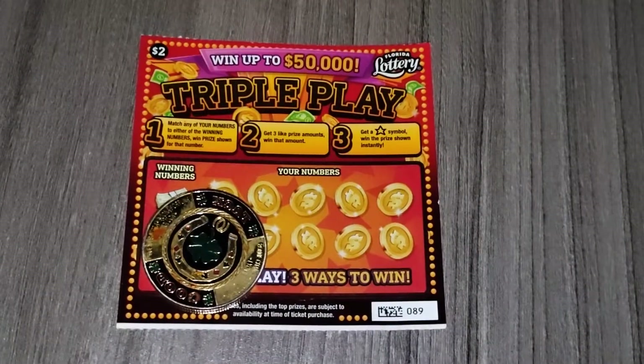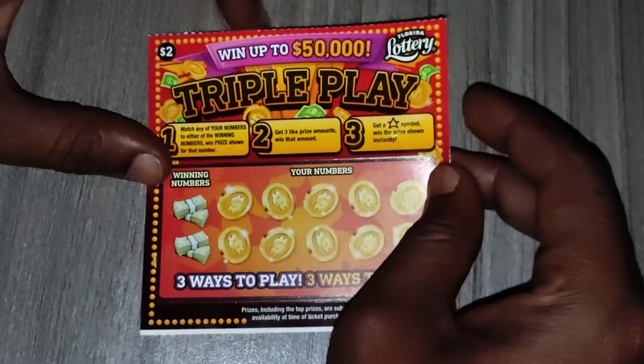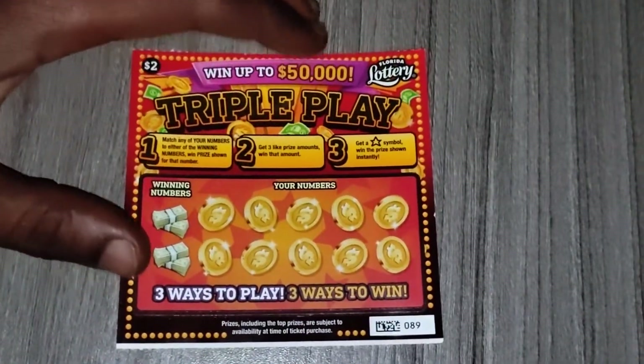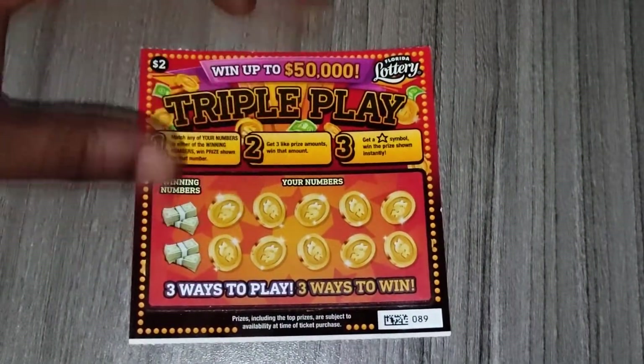Hey, what's up guys, and welcome back to my channel! On today's video I'll be scratching the brand new $2 Triple Play tickets from the Florida Lottery. This is ticket 89. I picked this one up at the meat store. The most that I ever won on this ticket so far was 10 bucks.